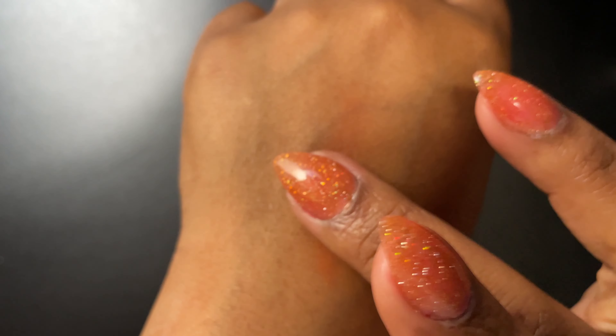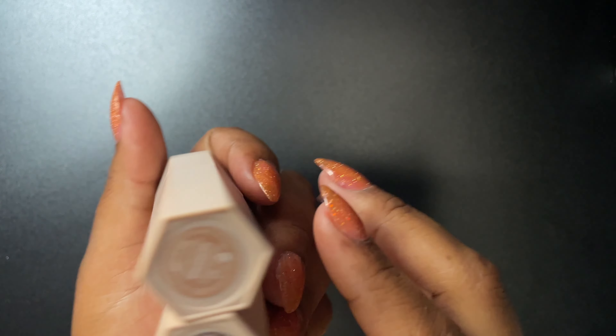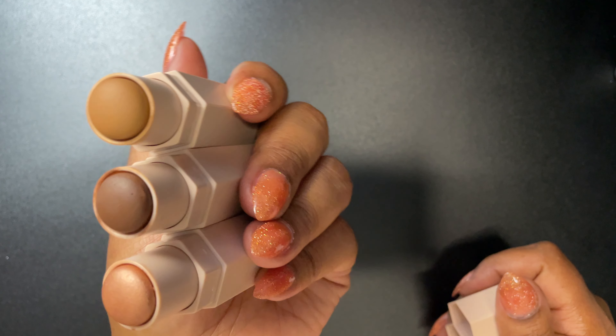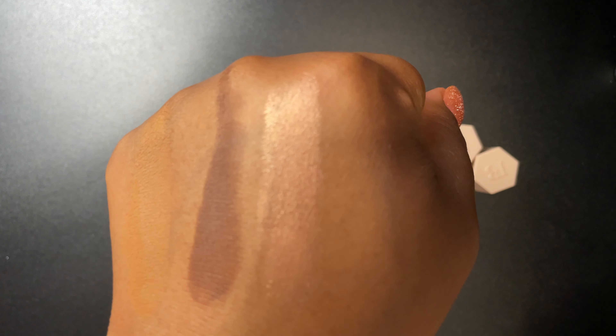Look at how it blends out — it stays right there, it doesn't move. Next up is the Fenty Beauty Matchsticks. I like to use these when I don't really want to do any heavy creams or liquids on my face. I'll just use this and then do face powder over it.